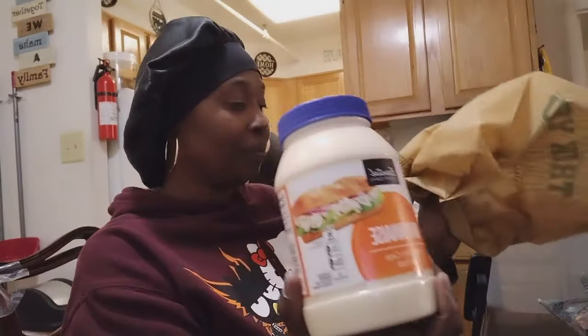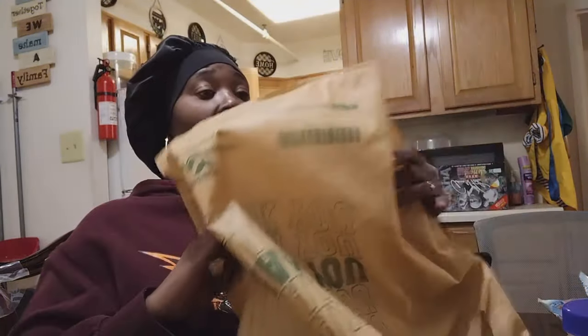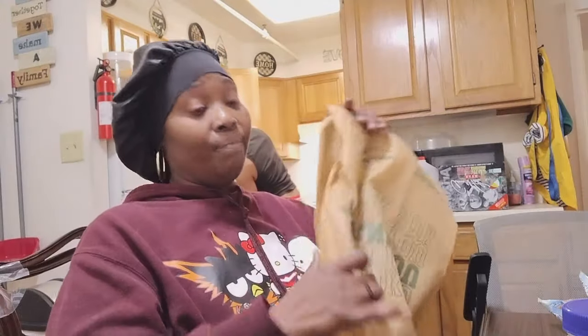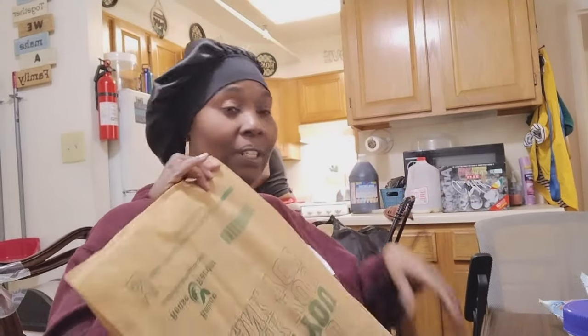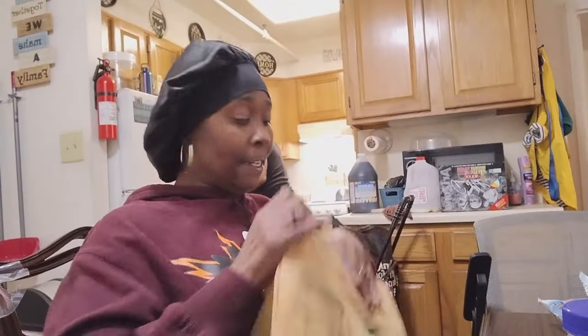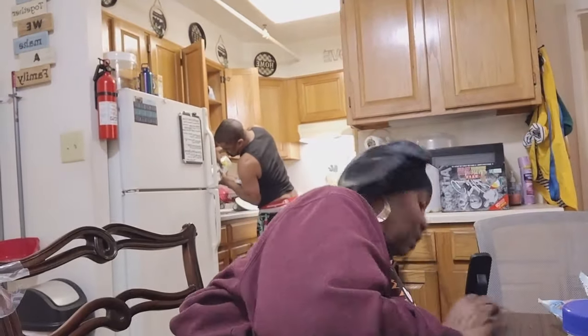We got some mayo. I like these bags they had at Harvest Fair — they're like cloth bags, reusable, and they were only five cents.